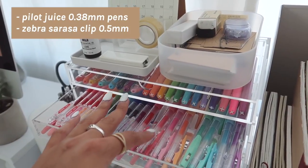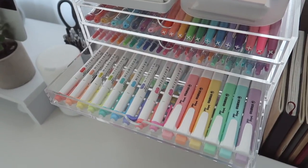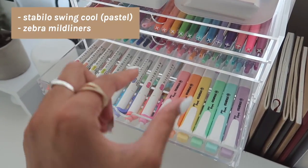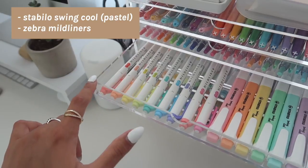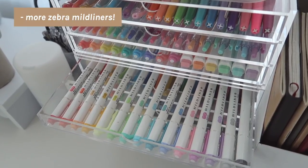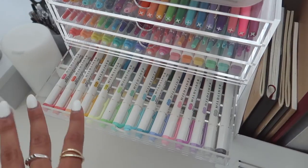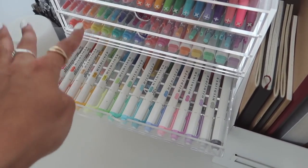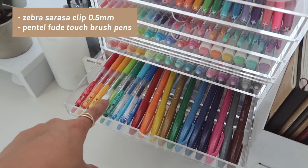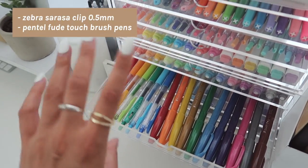In here I have some highlighters — these are the Stabilo Swing Cool in pastel colors. I like these because the other Stabilo ones are way too thick. These are Mildliners in different colors than the pastels. In the next drawer are all my main Mildliners — you can find these at Target or Amazon. They're definitely my most used highlighter. I love that they have a highlighter tip and a drawing tip. Next in this drawer are more Zebra Sarasa Clips in straight rainbow primary colors, also 0.5.